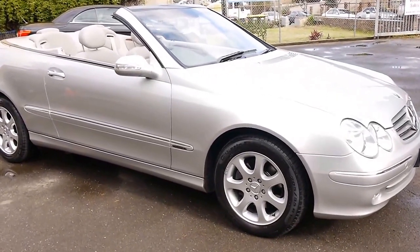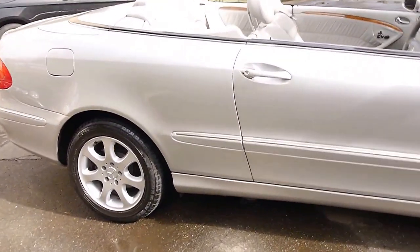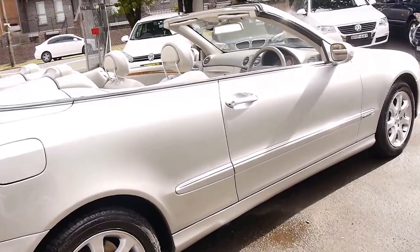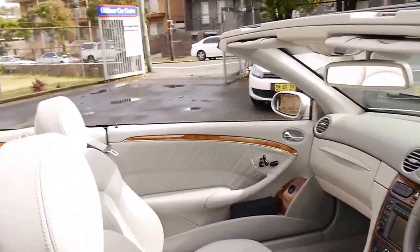This 2004 Mercedes-Benz CLK 320 is just divine. My name is Philip and I'm going to talk about this car today. It's Zircon Silver with light grey leather interior and it's done just 105,000 kilometres. Every single service has been done at the dealer.